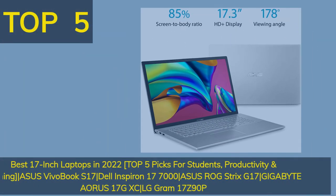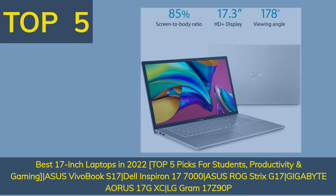Top 5 Best 17-inch laptops in 2022 — top 5 picks for students, productivity, and gaming. Featuring the Asus VivoBook S17, Dell Inspiron 17 7000, and Asus ROG Strix G17.